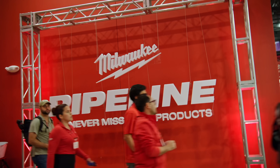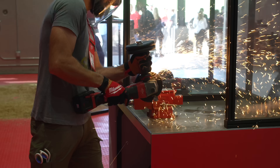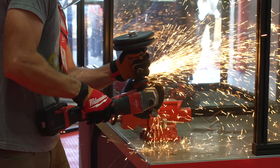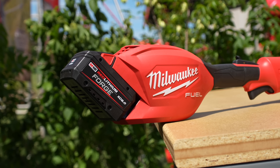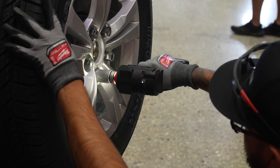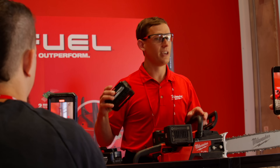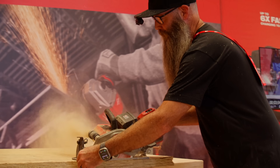We just got back from Milwaukee Pipeline. We've got a ton of really cool stuff to show you that's launching in 2024 and 2025, from new expansions to Milwaukee's state-of-the-art forged battery system, to new power tools on the M18 and M12 platforms, plus tons from Packout. We've got the rundown on all the best new tools you need to know about from Milwaukee Pipeline.